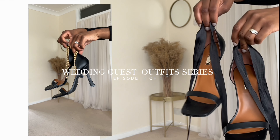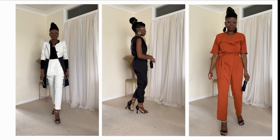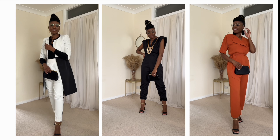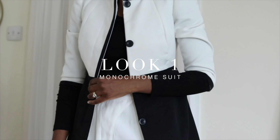Welcome to the final episode of the wedding guest series. Today I'll be showing you how I style three different looks using trousers — or pants, depending where you are in the world. In the UK we say trousers, but the rest of the world seems to say pants. Look one, we're kicking it off with a monochrome look.